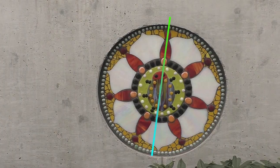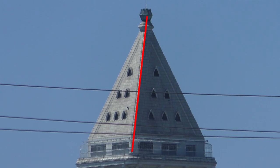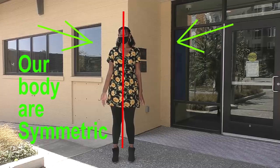Symmetry means that both sides are similar, and similar means that they look like each other. Our bodies are symmetric.